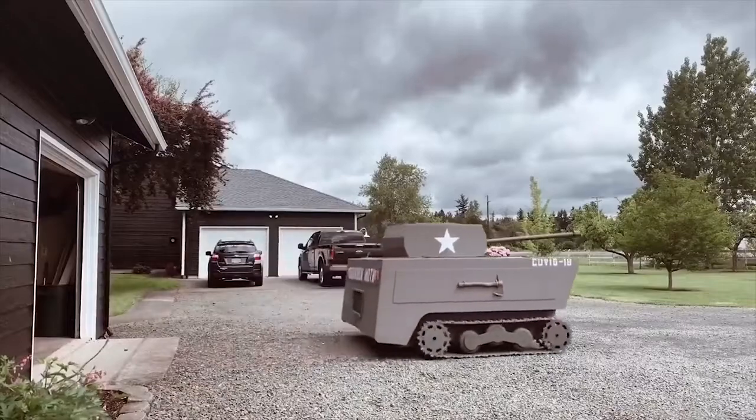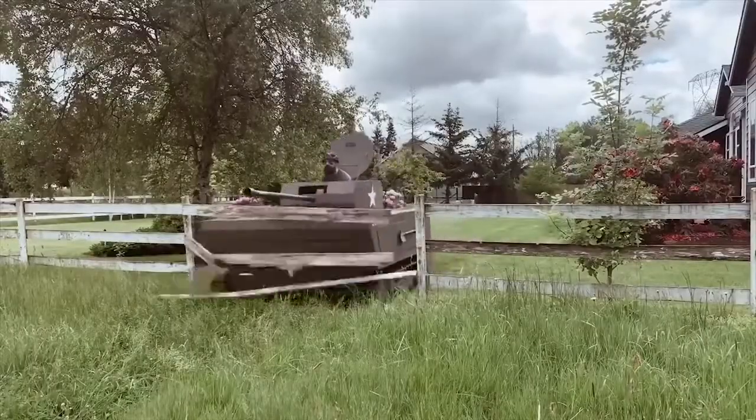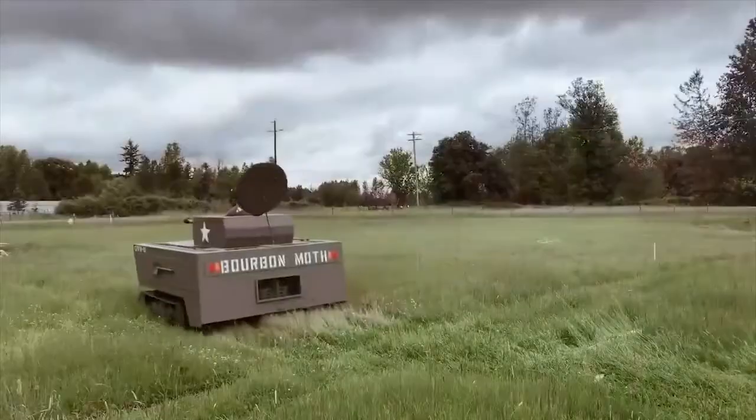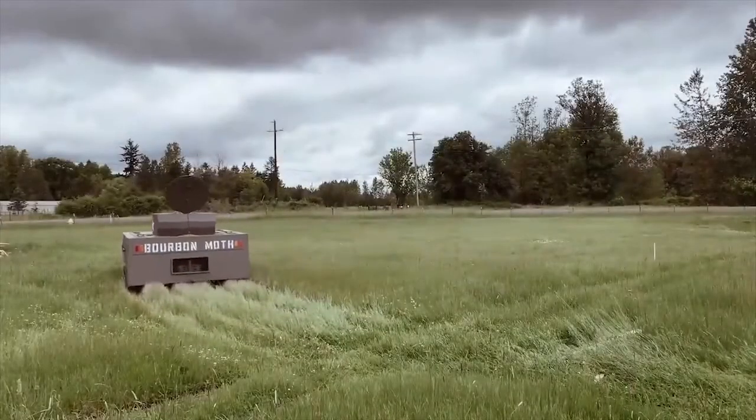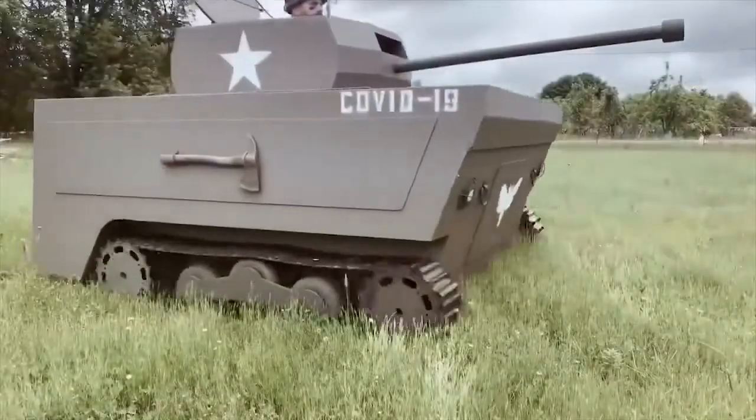While the frame doesn't create any stability issues when cutting the grass, the tank's oversized nature does make it nearly impossible to trim around trees and other features in the yard. With this tactical deficiency becoming a potential landscaping liability, Hibbs admits that the COVID Killer's days on the domestic battlefield are probably numbered.